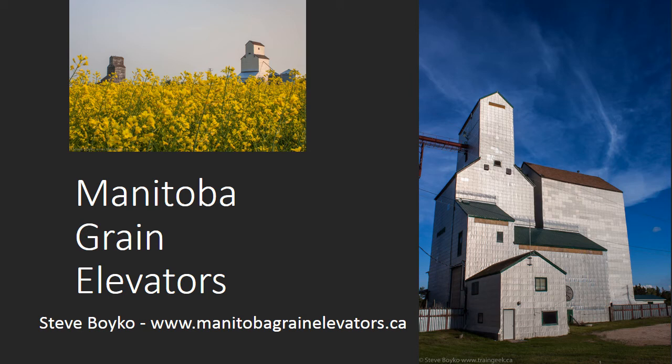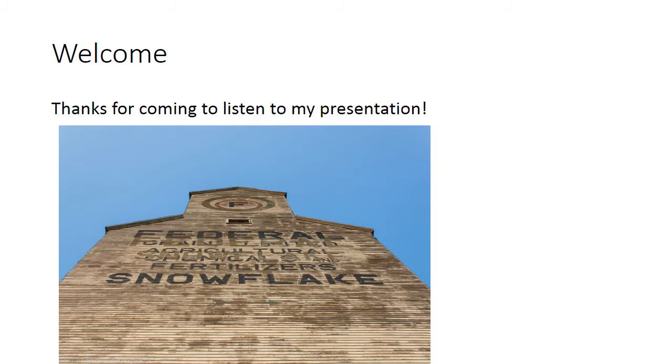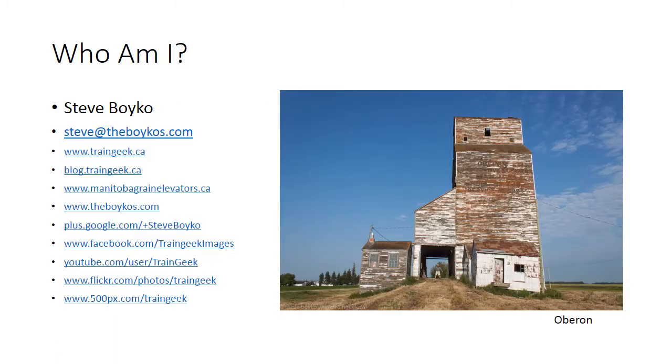Welcome to my presentation on Manitoba Grain Elevators. Thanks for taking the time to view my presentation. My name is Steve Boyko. You can find me on the web at www.traingeek.ca or on my main blog, blog.traingeek.ca, where I've been blogging since 2005.